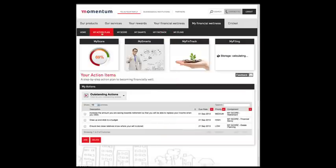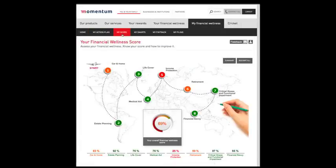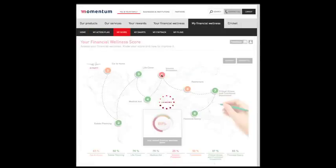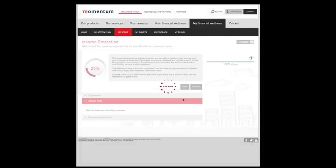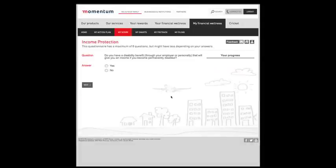My action plan will provide you with a suggested course of action, with a priority rating on each recommendation. When you have acted upon a recommendation, remember to return to the checkpoint and redo that questionnaire again, by clicking the restart button. See how rewarding it is to improve your individual score over time.